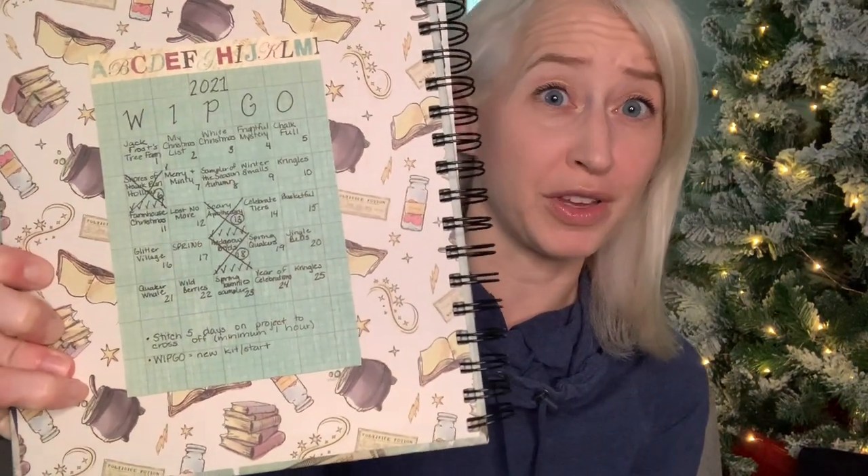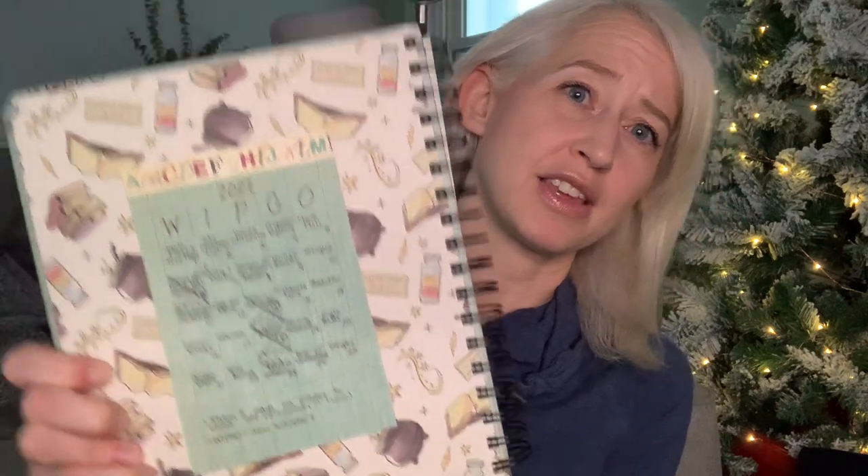I'm going to start with my WIPGO projects. This is my WIPGO board. A WIP is a work in progress, and this is a stitch along hosted by Jessie Marie of Jessie Marie Does Stuff.